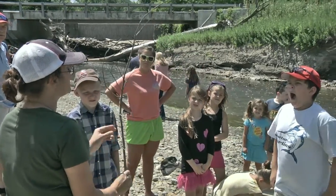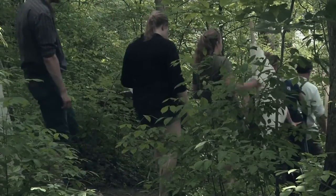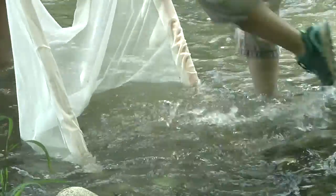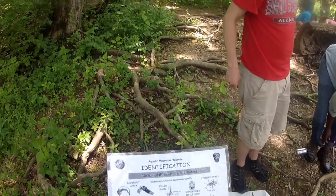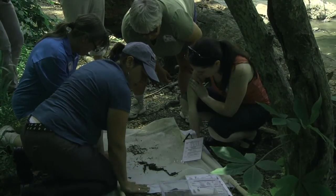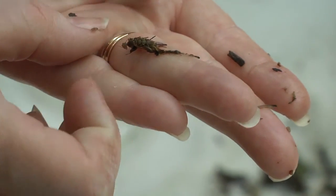There are 64 activities in Project WET. Most of those activities are water quality related and they teach various things, from learning about macroinvertebrates that are in the stream to stormwater runoff. We want to find the science behind macroinvertebrates and what they are telling us about how healthy the stream is. There are activities like macroinvertebrate mayhem, benthic bugs, and bioassessment in Healthy Water Healthy People, which show people how to monitor for macroinvertebrates.